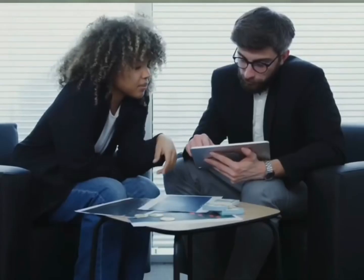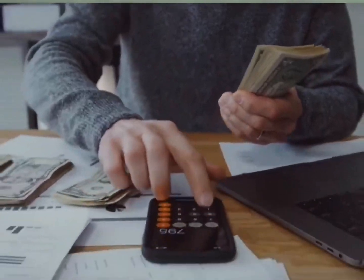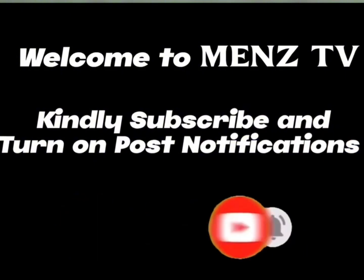Hello guys, you're welcome. In today's video, I will share with you a platform where you learn profit daily simply by completing tasks as ordered. Do well to watch to the end to know other ways of earning. And if you're new here, kindly subscribe and turn on post notifications.